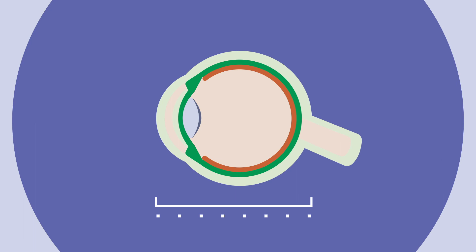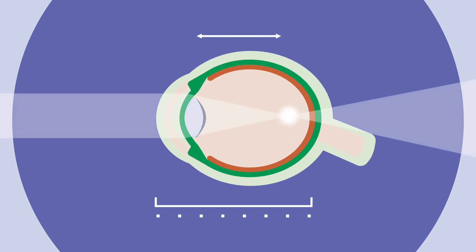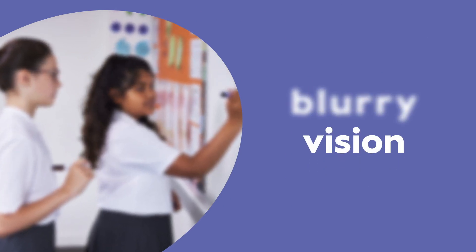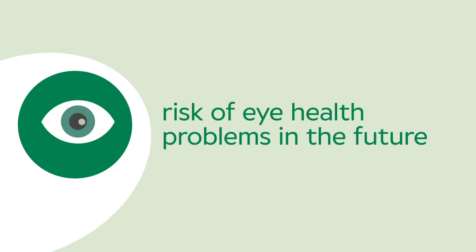Myopia happens when the eyeball grows a bit too much, stretching so that the distance from front to back is longer than it should be. It's really common, but because light gets focused in front of the retina in the eye, the result is blurred vision. And as you become more shortsighted, the risk of developing eye health problems in the future can go up too.